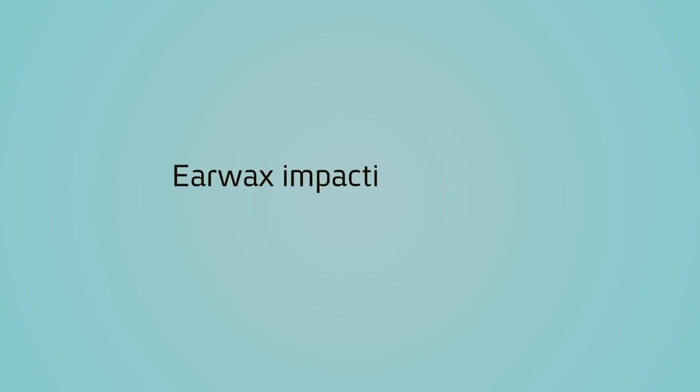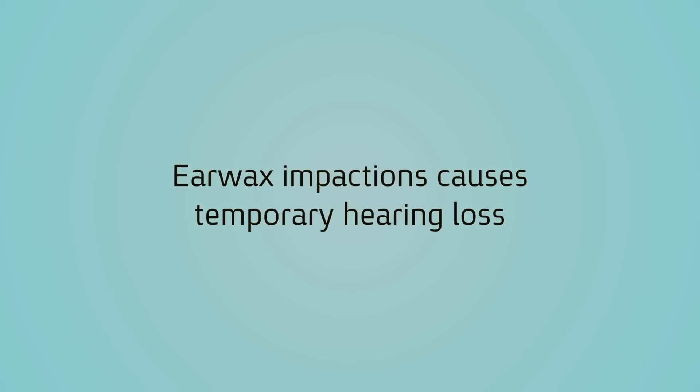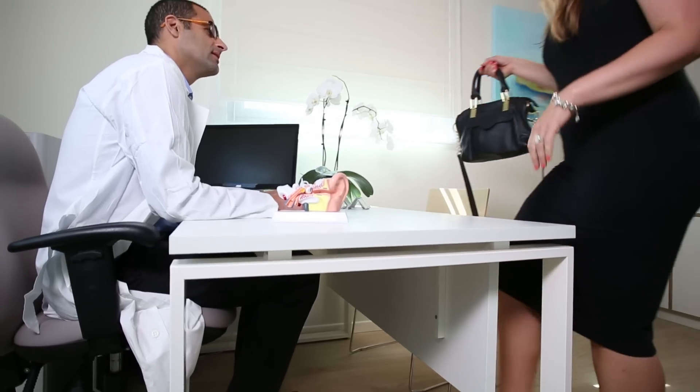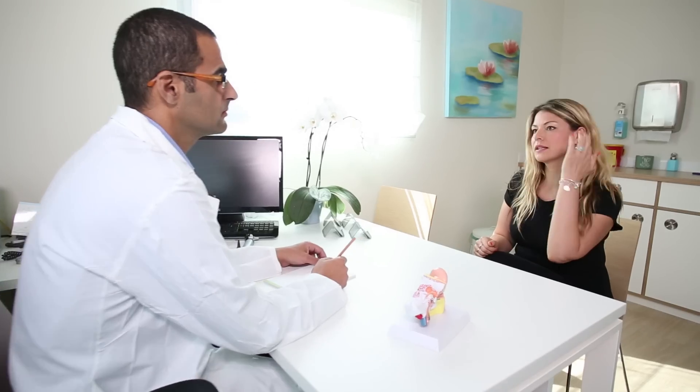Earwax blocking the ear canal, also known as cerumen impaction, is the top treatable cause of hearing loss. This phenomenon is common and may also cause earache and discomfort.